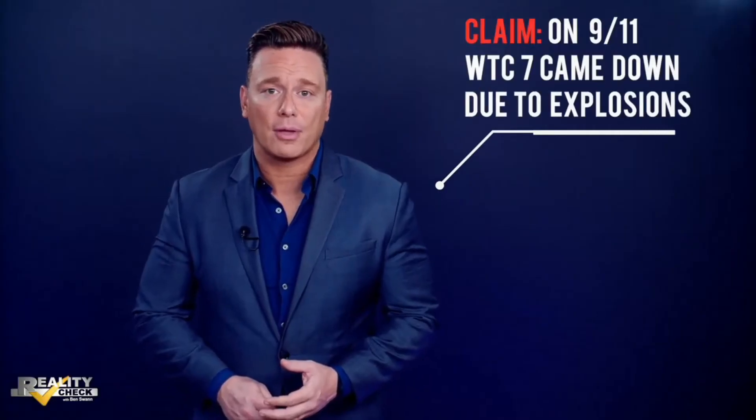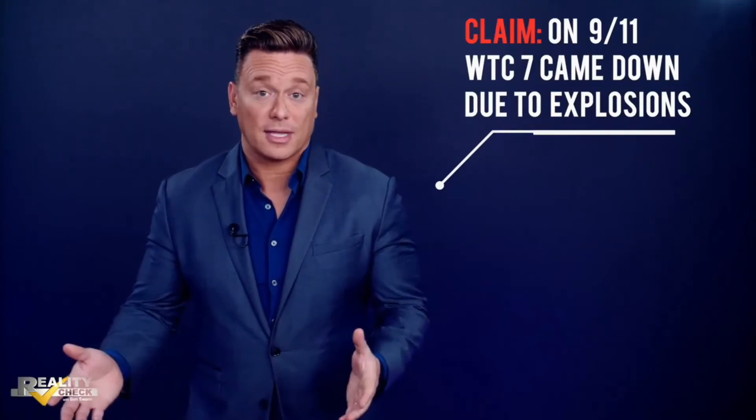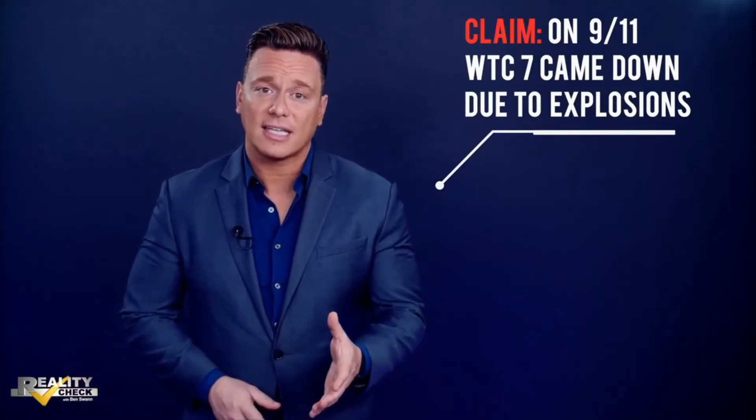It was six years ago that I traveled to New York City just before 9/11 to report on claims being made by the group Architects and Engineers for 9/11 Truth. That claim was that on 9/11, the third building that came down that day could only have been taken out through a total failure of support columns. We would know this as something called a controlled demolition.